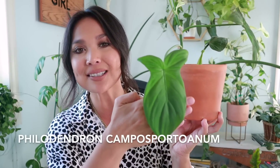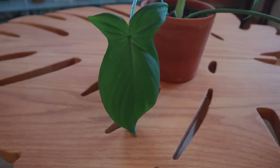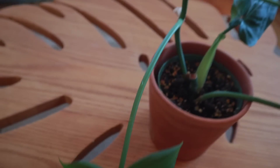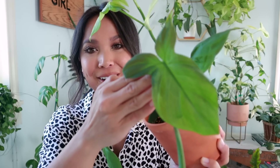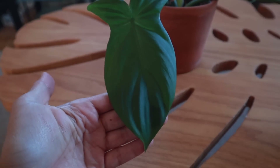So the next one, hands down, one of my favorites. Ladies and gentlemen, please let me introduce you to the beautiful philodendron Camposportoanum. I hope I said that correctly, but oh my goodness, look how beautiful these leaves are. I love that they're velvety, they're really delicate. The new leaves, when they unfurl, are a completely different color — a much lighter sheen, with little hints of pink, little hints of bronze, kind of purplish in there.